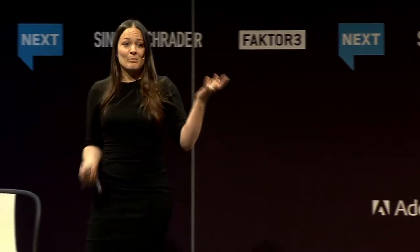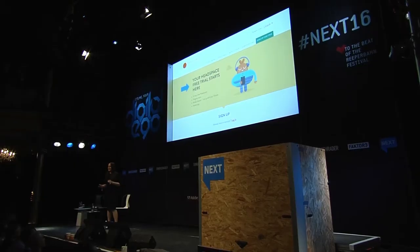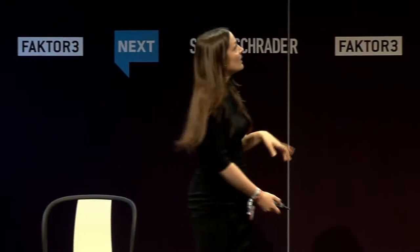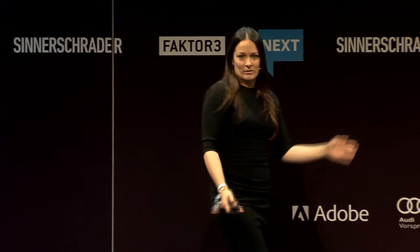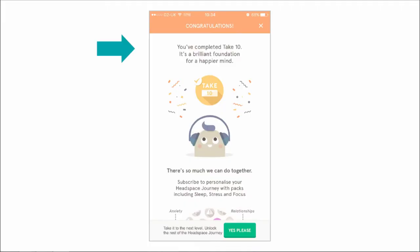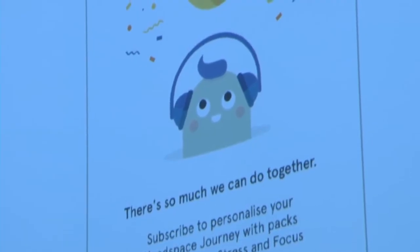A great example is Headspace, a meditation app. They give you a 10-day free trial — 100 minutes of free guided meditation. Each one unlocks the next, and by the end of the week, if you complete it, they congratulate you for finishing the free process. Then they offer a nudge: 'Take it to the next level, unlock the rest of the Headspace journey.' You've invested 100 minutes, they give positive reinforcement, and nudge you to unlock the next bit. It's a very nice ethical use of this principle.